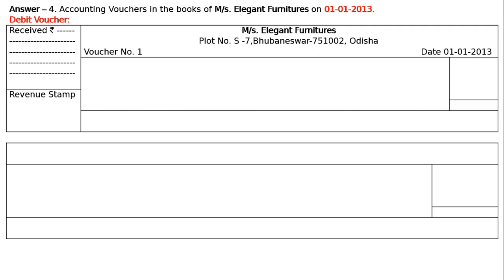In the amount column, write the rupee symbol and amount. Now, reading the transaction again: bought furniture from Modern Furniture for cash. We are buying furniture and paying cash. This is a furniture dealer — Messrs. Elegant Furniture — so when buying furniture, it is not an asset. It is just goods for sale and purchase.